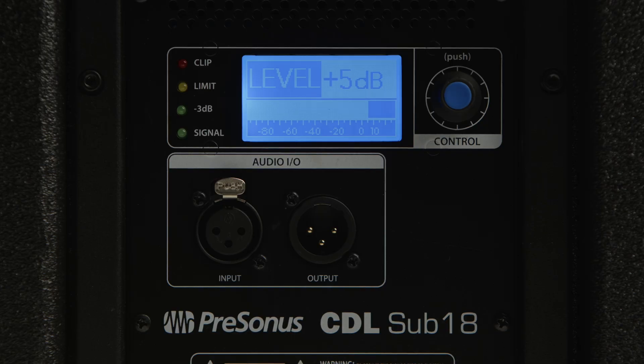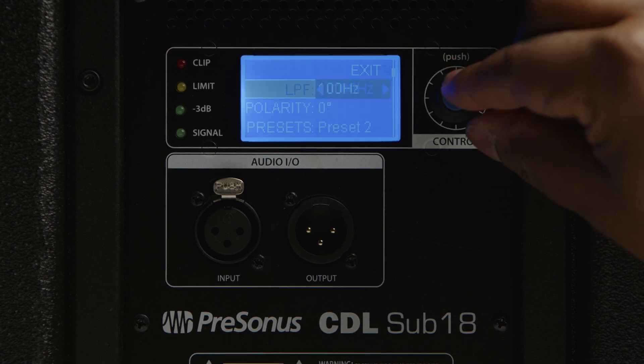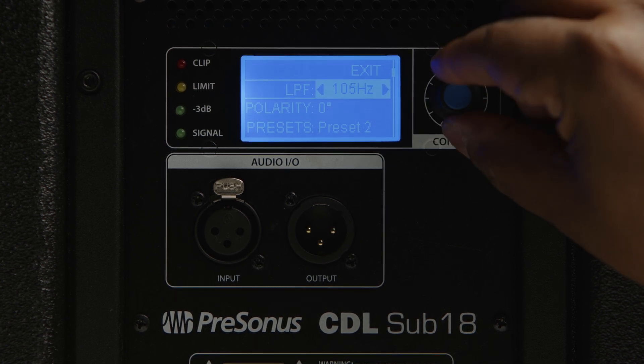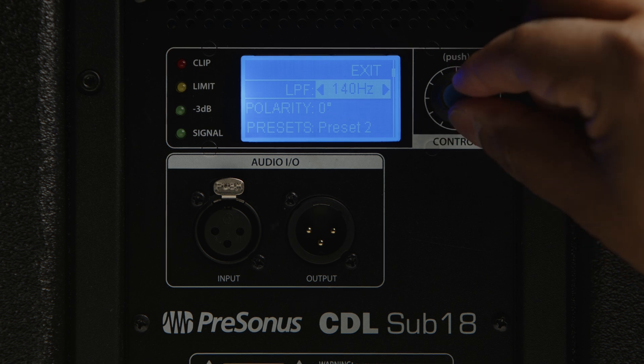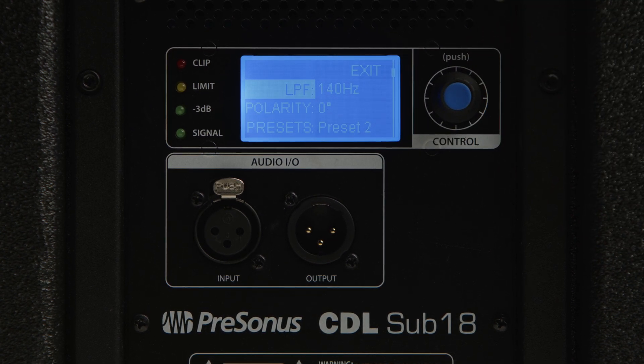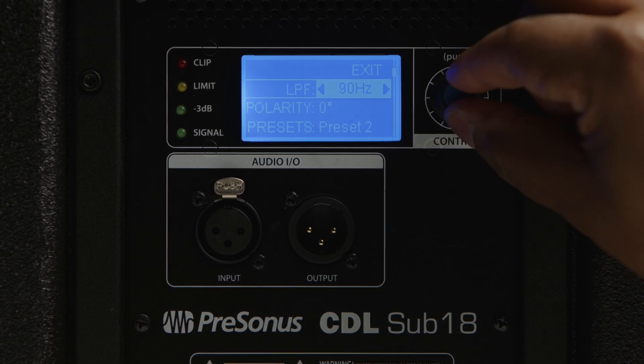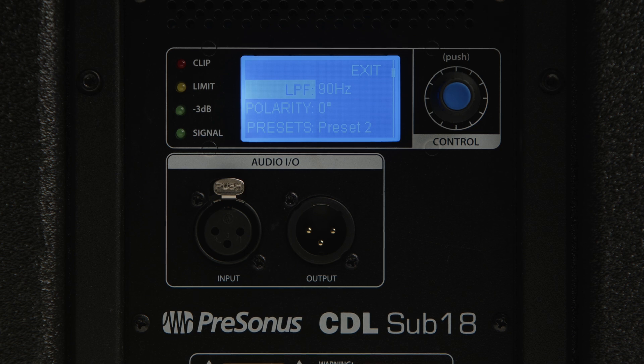For flexibility in various live sound situations, the CDL Sub-18 features sound-enhancing presets plus a variable low pass filter for adjusting the transition between full range loudspeakers. Both speakers provide monitoring LEDs for signal, minus 3 dB, limiter protection, and clip, to give valuable feedback on the audio passing through the amplifier at any given time.